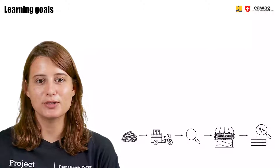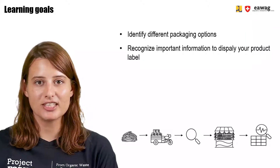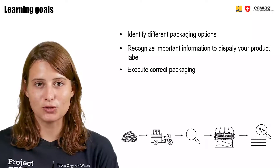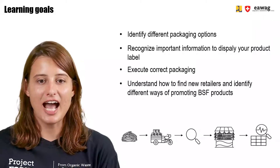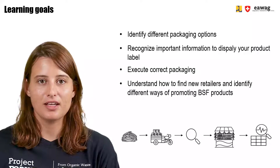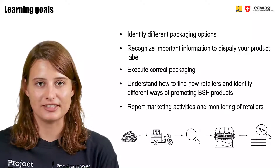After watching this module, you will be able to identify different packaging options. You will recognize important information to display on your product, you will be able to execute correct packaging, and you will understand how to find new retailers and identify different ways of promoting a BSF product. You will be able to report marketing activities and monitor retailers.